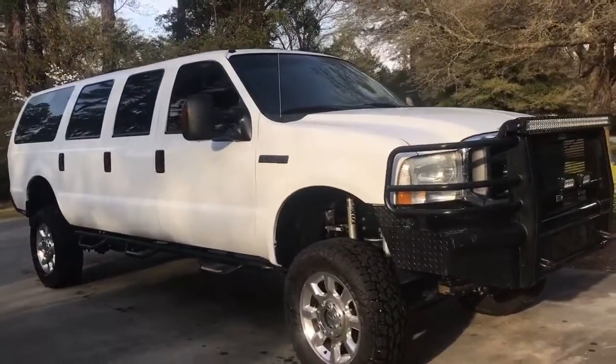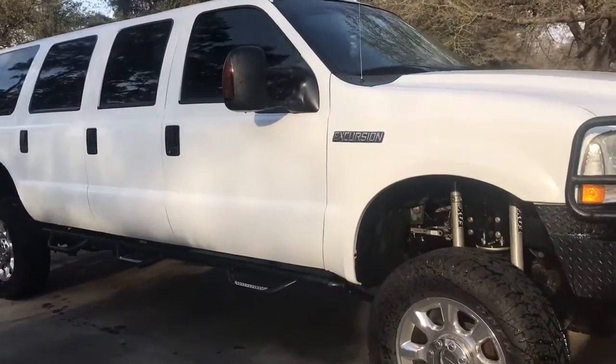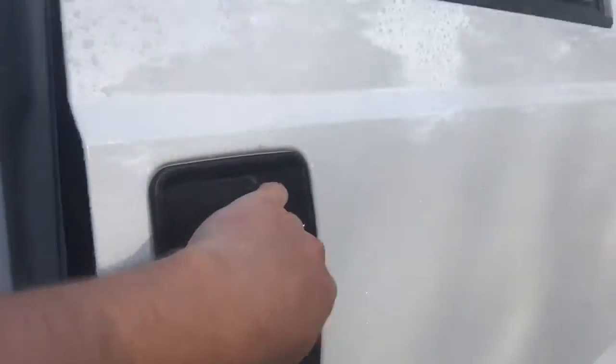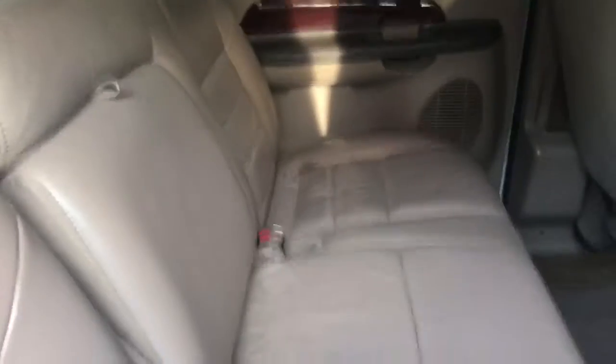Hey everybody, this is a video of my 2004 Ford Excursion six-door. I wanted to give you a rundown of the truck. The first thing everybody wants to do when they see this truck is open the third door, so I'll go ahead and do that. You do have three full rows and of course two captains up front. Everyone's always just begging to open that third door. You do have cup holders on the sides and armrests.